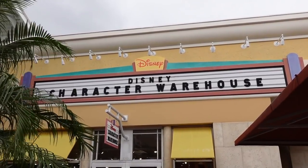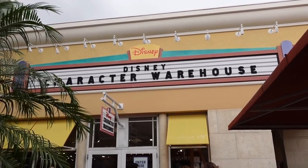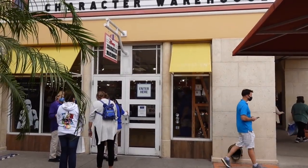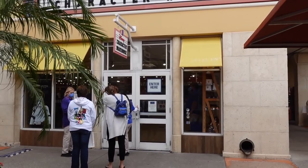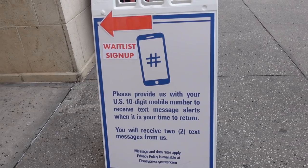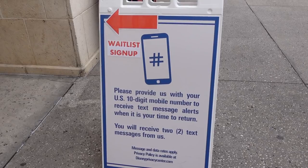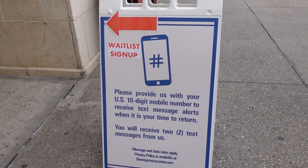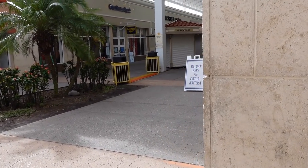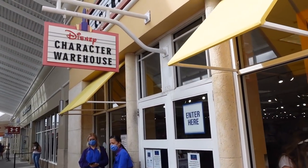We're waiting to go in to the Disney Character Warehouse. I haven't done a video here since before the shutdown, so I'm excited. I've been in here once just shopping, but I can't wait to take you guys in and show you what they have. You do have to put your name on a wait list — give them your phone number and they will text you when it's your time to go in. We already put our names on the wait list. We got the text message. It's been a little under an hour, about 50 minutes. It's our turn to go in — let's see what they have.